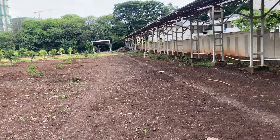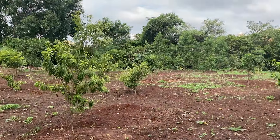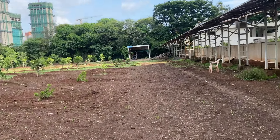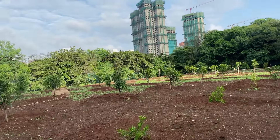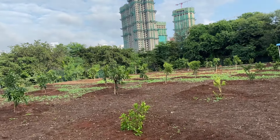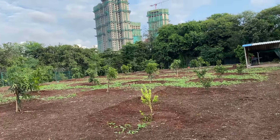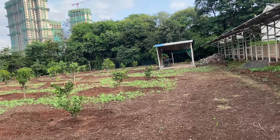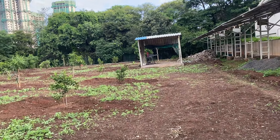We have planted all the plants in a very systematic manner, as you can see when I am walking forward. This is really going to be a very nice place for a morning walk as well — not during the monsoon time, of course, because the mud may make the ground a little bit difficult to walk. But once the monsoon settles and the winters start, it's going to be a really very nice place to walk around.